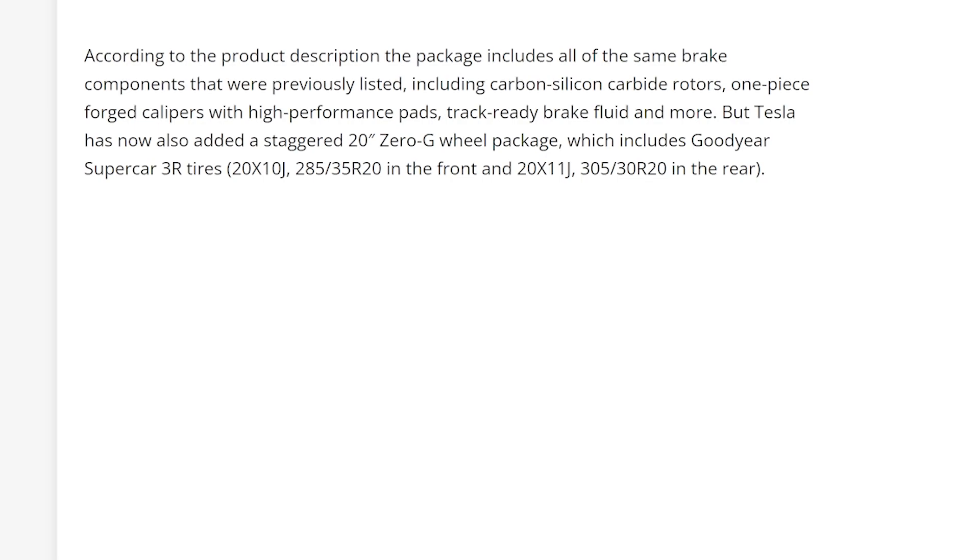According to the product description, the package includes carbon silicon carbide rotors, one-piece forged calipers with high-performance pads, track-ready brake fluid, and more. Tesla has now also added a staggered 20-inch Zero G wheel package which includes Goodyear Supercar 3R tires — 20x10 285/35 R20 in the front and 20x11 305/30 R20 in the rear.